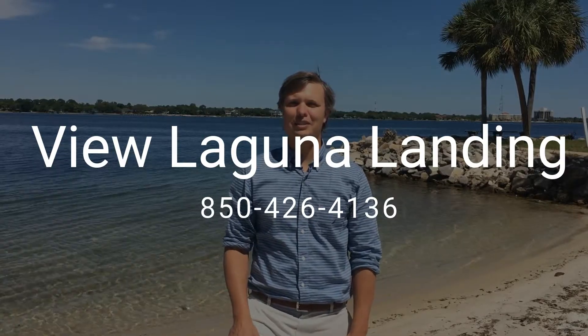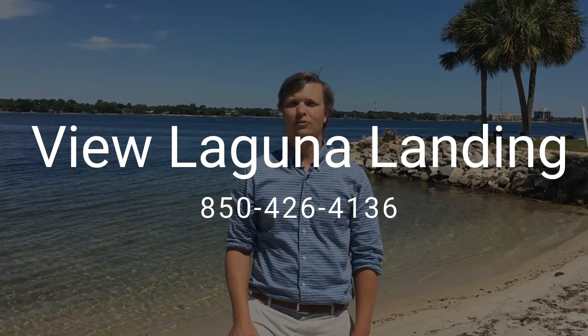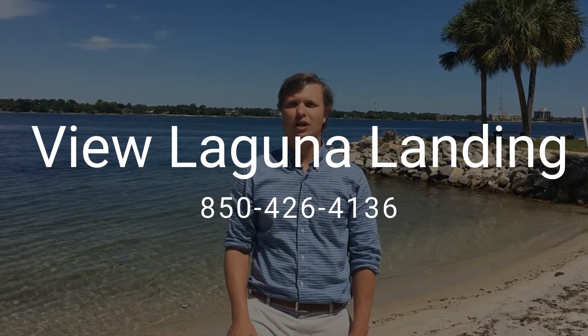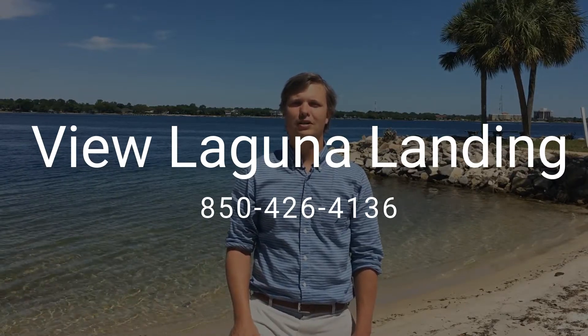Thanks for checking out this piece of property. I hope you enjoyed it. If you have any questions, you can check out our website at livingrightrealestate.com, or you can call us at 850-426-4136.